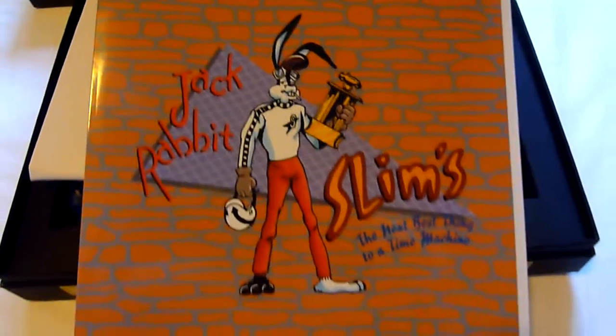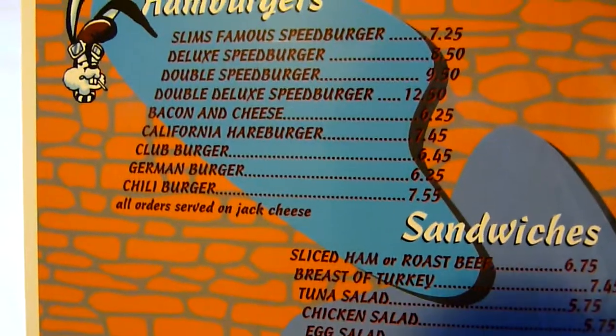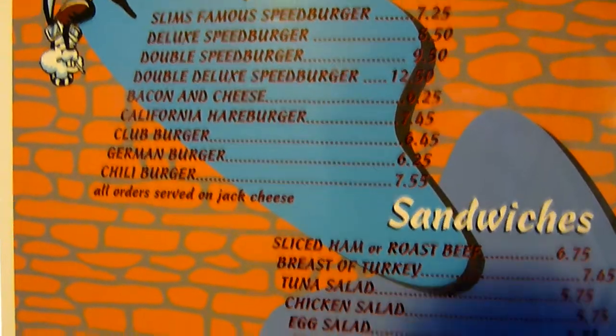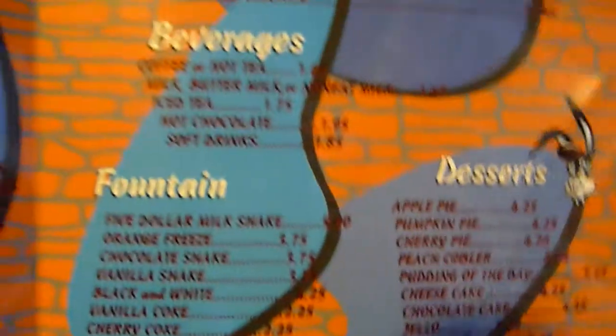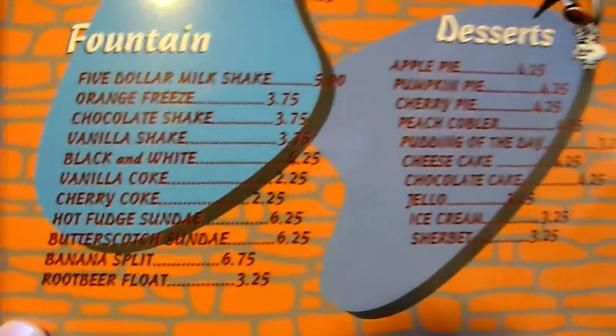This is a copy of the menu from Jackrabbit Slim's — 'next best thing to a time machine.' It's laminated, sort of plasticky paper. Here's the menu — a Royale with Cheese is $5.25. A nice little thing to have in the set. And we have the back there so you can see the whole thing.